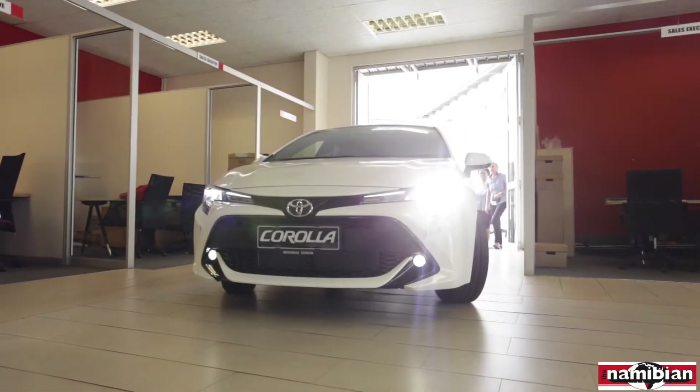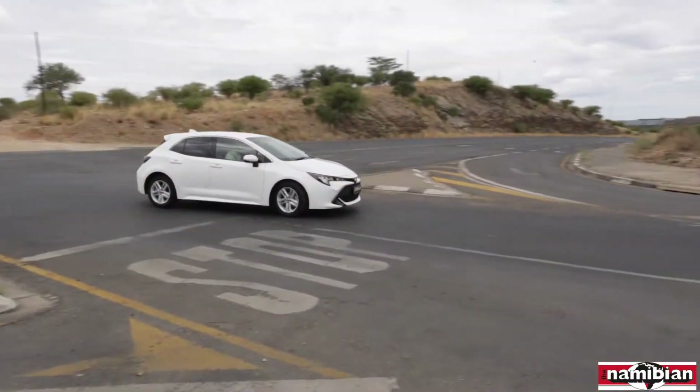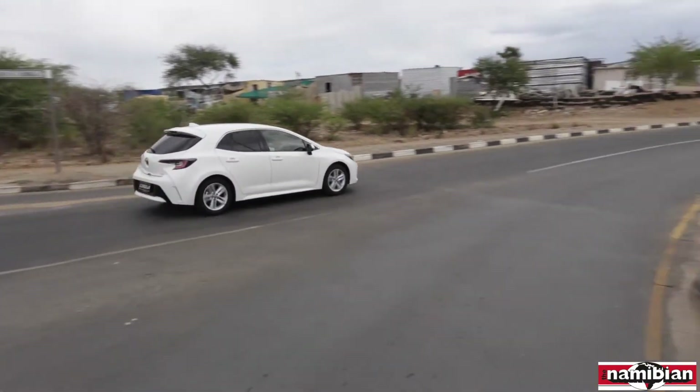Toyota knows that obsessing over something has the power to make it better — that when the right kind of obsession takes over, a whole new caliber of power is born.